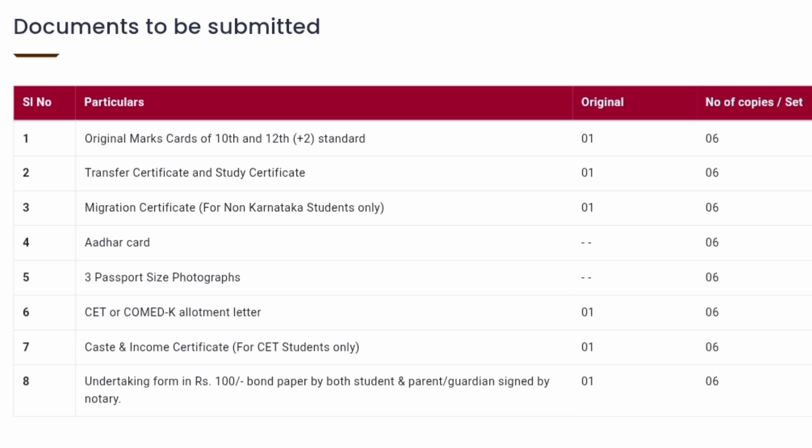Next one is the Caste Certificate and Income Certificate. Students who are from a different caste category and claiming that category quota have to bring the Caste Certificate in the government format. Similarly, students coming under SNQ or other income-based criteria need to submit Income Certificates. These two are required for CET students only, and for HKR students of COMEDK, this is also required. HKR students will have to produce an additional certificate for their eligibility criteria. One original and six photocopies.